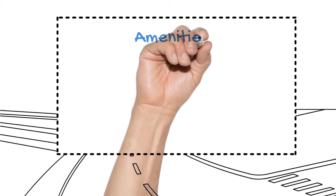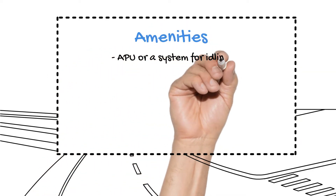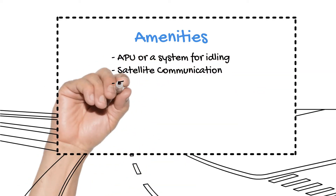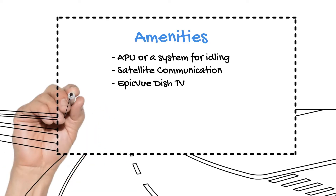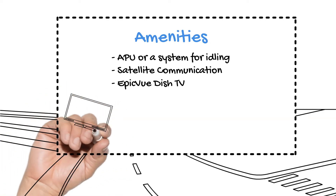As for the amenities, most trucks are equipped with an APU or a system for idling the truck, and a satellite communication system through either Omnitracks or PeopleNet. Large, flat-screen TVs with the EpicView DISH satellite system are installed in the newer trucks and soon to be installed fleet-wide. However, some drivers could still be assigned to a truck not yet outfitted with this feature.